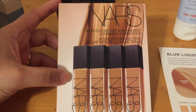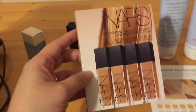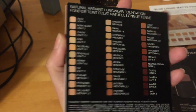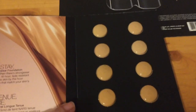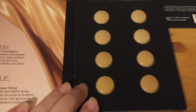Next up we have the NARS Natural Radiant Long Wear Foundation. My sister recently switched from Estée Lauder to NARS and she's loving how it looks on her skin, so I'm very excited to try these shades and find which one is mine. They don't have all the shades but they have most of them — I'll probably be one from the bottom since I'm a medium light. The top four are way too light for my skin.